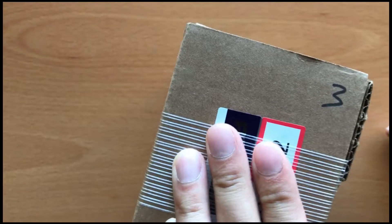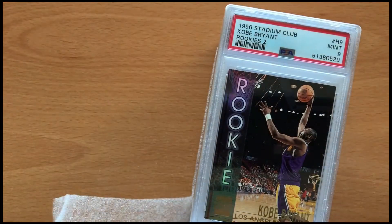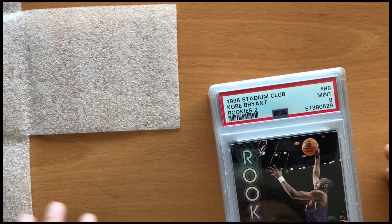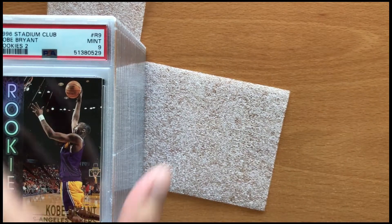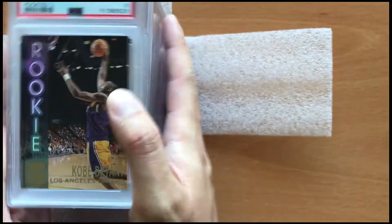What's up good people, continuing my PSA submission reveal here — this will be box number three that I'm revealing. I sent a lot of these Kobe rookie cards because I had a lot of these collected when I was growing up here in the States. I didn't really care to send them in previously, but ever since the sports cards boom I basically went back and cleaned them all up and sent them in for grading.